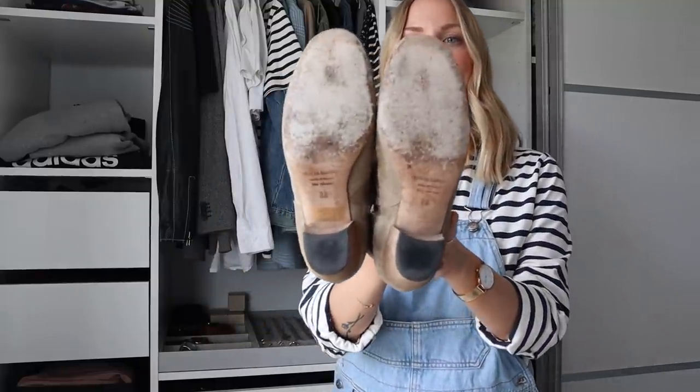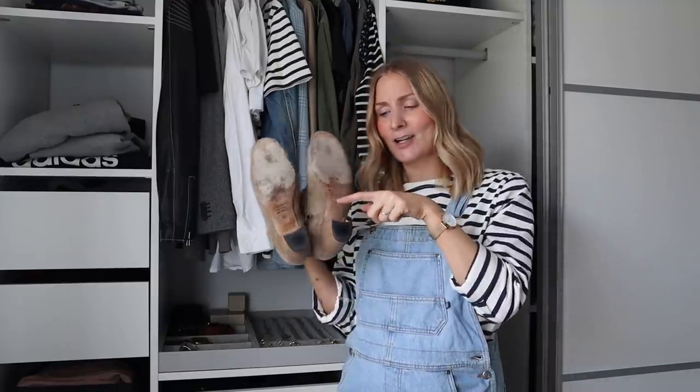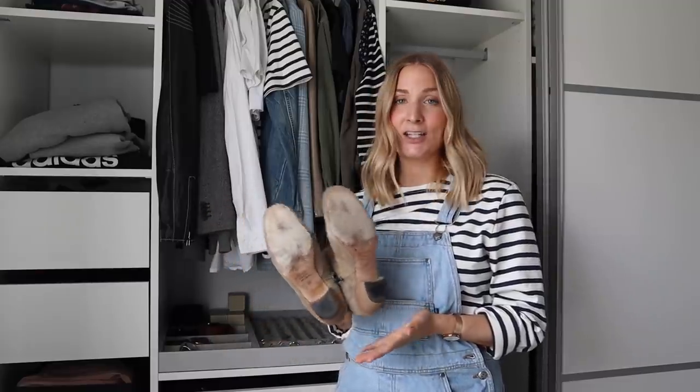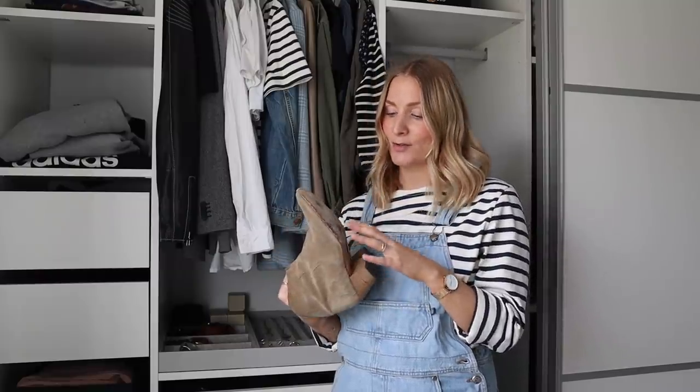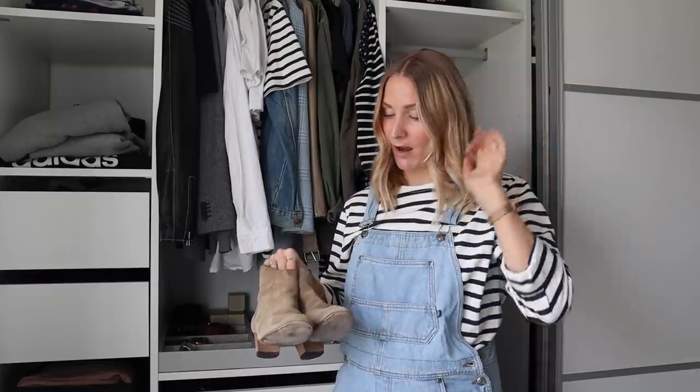I'm going to drop them off at my local cobbler because as you can see, they are a bit worn out at the bottom. If there's something I don't understand, especially when it comes to designer shoes, it's why designers don't add that piece of rubber at the front. When you make a high-end shoe at a relatively high price point, I just don't understand why you don't add that from the beginning — not only to make them last longer, but also to make them more sturdy, practical, and non-slippery.